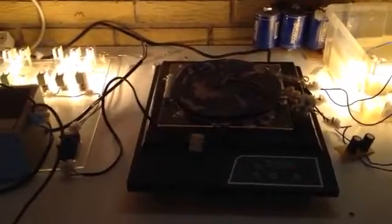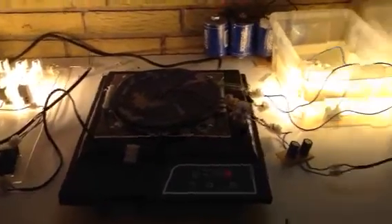There is also the possibility to maybe have some AC power tools working from this setup. Stay posted.